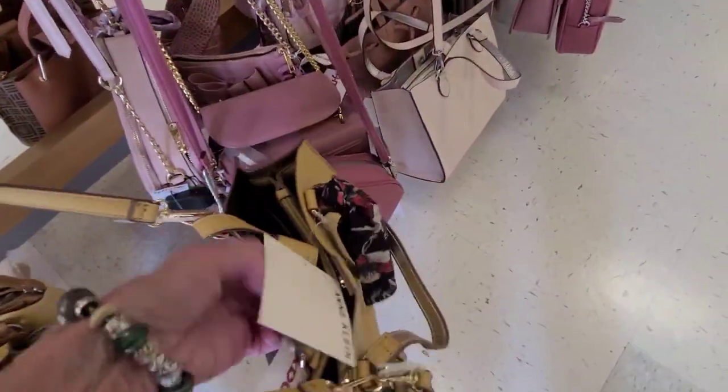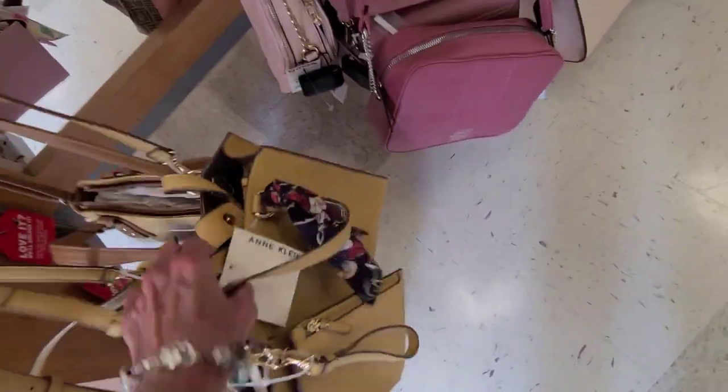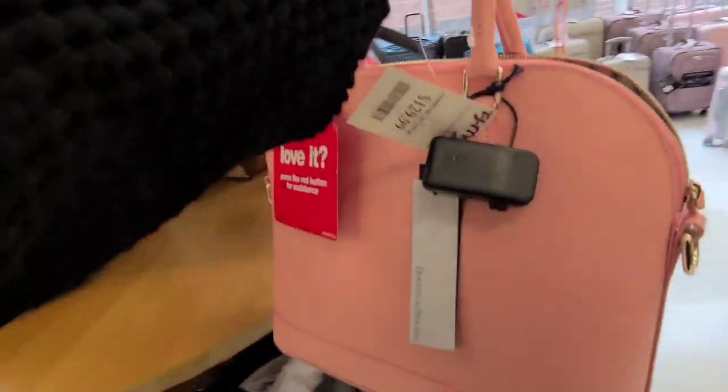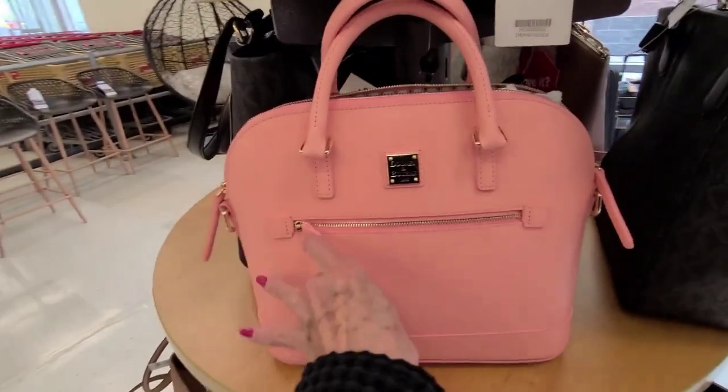A mustard — Calvin Klein, very light. $29. A little wristlet. I saw that one Dooney. Let's look at that a little bit more. Now I like a zip zip, but this is a little bit different and it has an outside pocket.